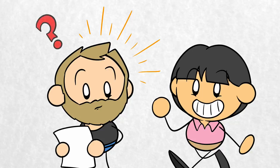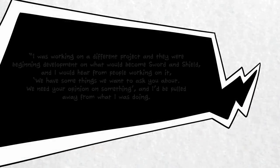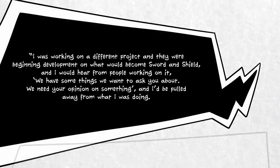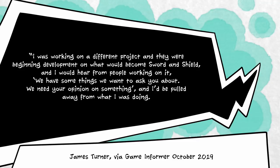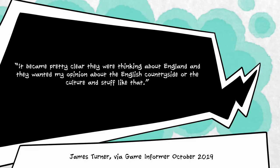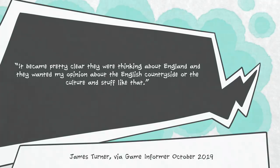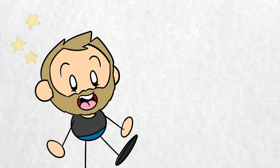Suddenly, though, he found himself being inundated with requests for help on the early stages of a new Pokemon game. He said, 'I was working on a different project, and they were beginning development on what would become Sword and Shield, and I would hear from people working on it, we have some things we want to ask you about. We need your opinion on something,' and I'd be pulled away from what I was doing. It became pretty clear they were thinking about England, and they wanted my opinion about the English countryside or the culture. With James constantly being asked to help, eventually it made sense to make him the game's art director.